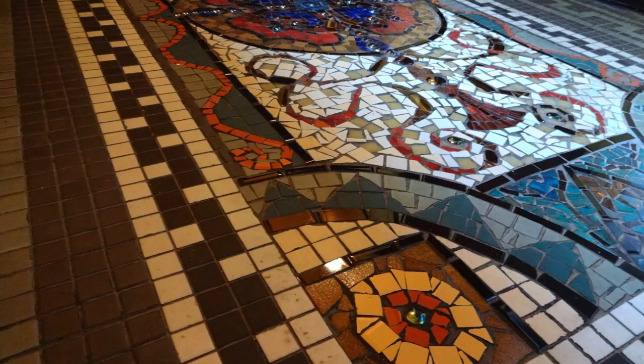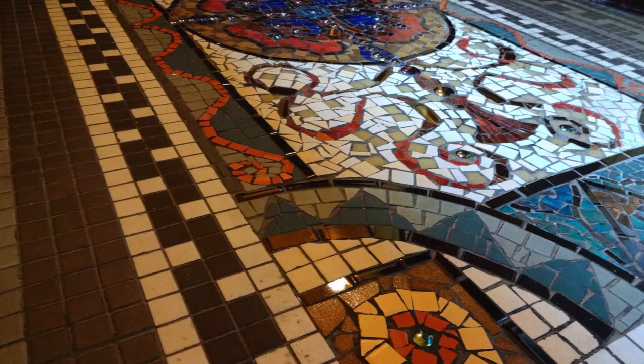The details continue in the glass mosaic floor. Its baronial style was designed to look like a luxury carpet, including the illustrated tassels.